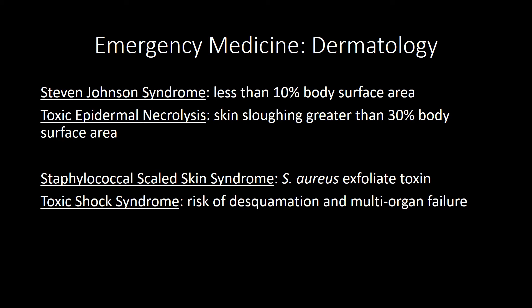Staphylococcal scalded skin syndrome is caused by staph aureus exfoliative toxins. You'll often see a febrile infant with diffuse blanching; the erythema begins around the mouth. Skin findings are consistent with fragile, tense bullae that rupture on their own. It has a positive Nikolsky sign, and no mucous membranes are involved. The treatment is IV nafcillin or oxacillin, and you want to push IV fluids.